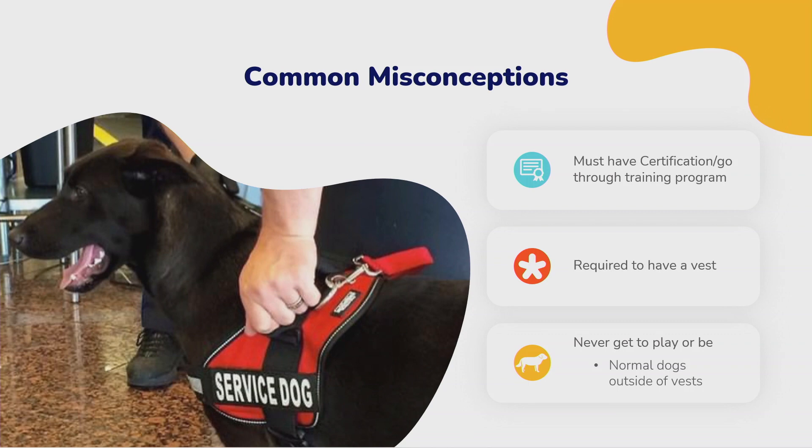Common misconceptions: they don't have to have certification — there is no certification, which is part of the problem with fake service dogs. Walk into Walmart and you're almost guaranteed to see a dog in a cart or barking — those are obviously not legitimate service dogs. Service dogs are not supposed to be in carts. They don't have to wear a vest legally, and when you take the vest off they go from work mode to absolute nut cases.